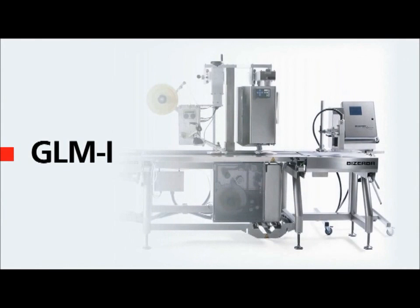The fully automatic Bizerba GLMI machines for product labeling. Solutions all along the line.